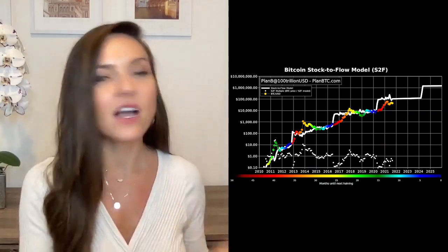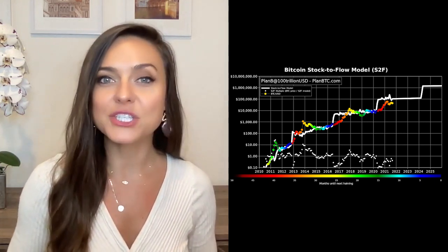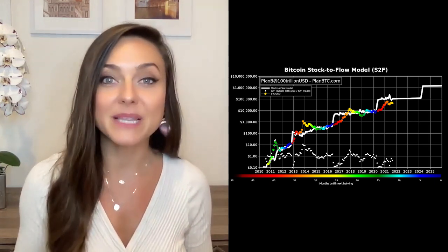Hello, I'm Natalie Brunel for Bitcoin Magazine, and we're talking Bitcoin's stock-to-flow model by Plan B. The now infamous stock-to-flow model is this colorful chart right over here that was released back in March 2019 by the pseudonymous Plan B.